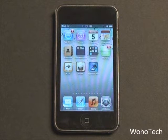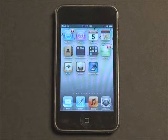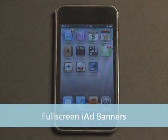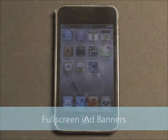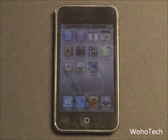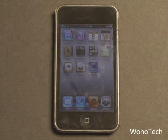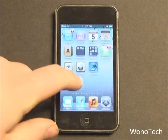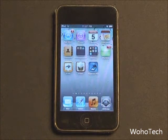The second new feature found in iOS 4.3 is full screen banner iAds. iAds were introduced back in iOS 4.0, giving developers an easier way to add advertisements to their applications. Now in iOS 4.3, a lot of advertisements are going to be full screen, which is a new API in iOS 4.3.